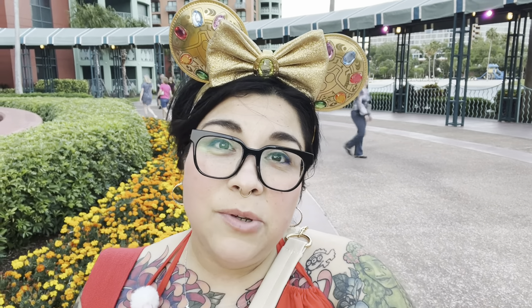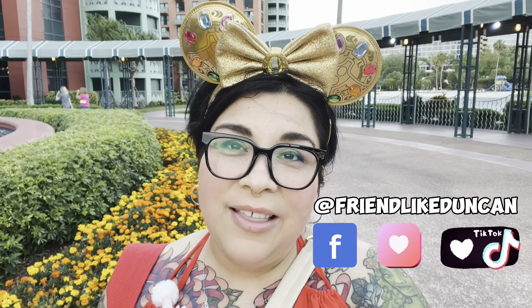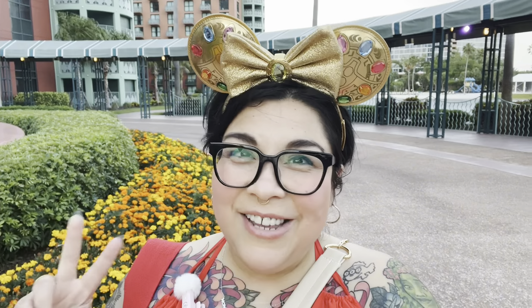Thank you so much for following along on this restaurant review. Make sure that you're following me on my other forms of social media — I am on Facebook, Instagram, and TikTok, all at FriendLikeDuncan. Thanks for joining your friend Duncan for dinner, and I'll see you real soon.